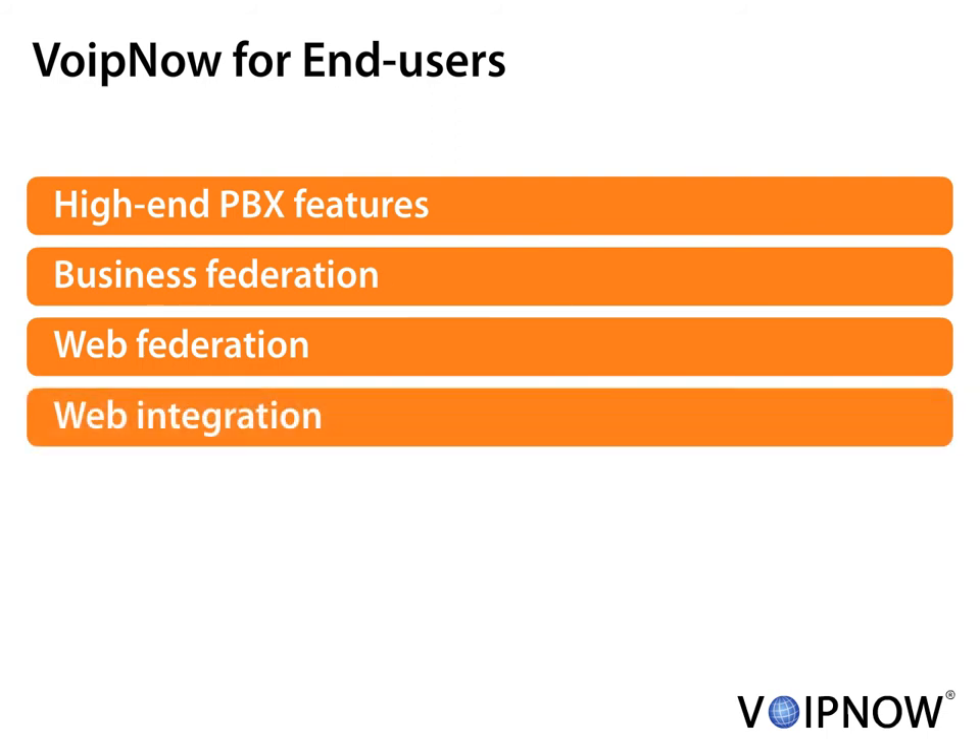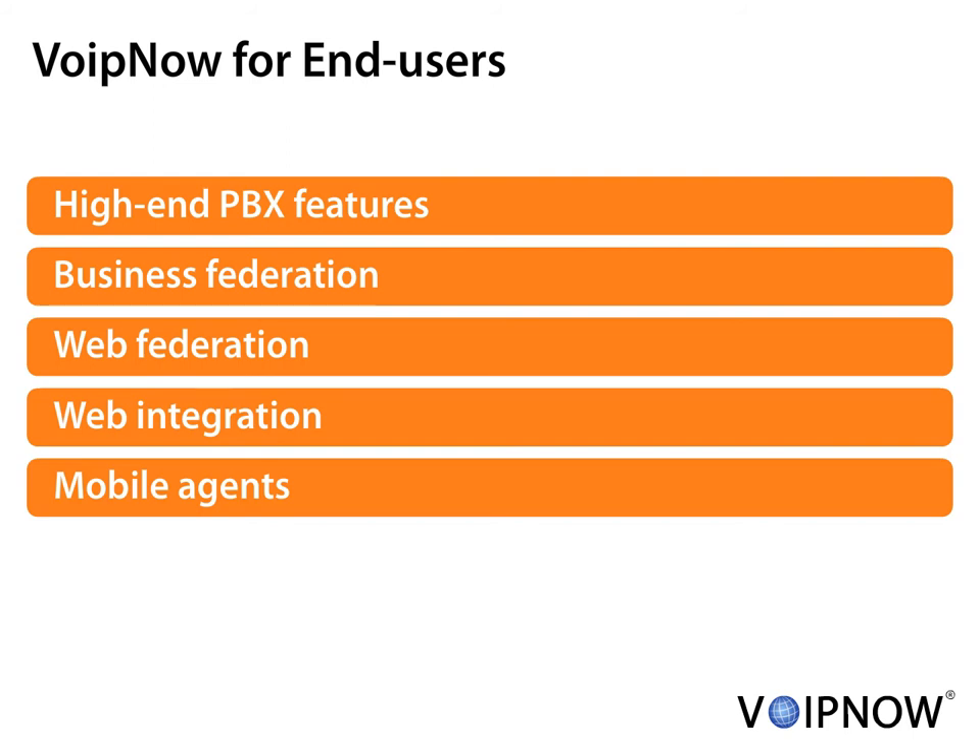Unified Communications features can be accessed over the web through Call Now, Web-to-Call, Web-to-Fax, Fax-to-Email, Email-to-Fax, and Presence-to-Web. The system is also accessible from smartphones and PDAs. In Wi-Fi network coverage, calls can be placed using VoIP, dramatically reducing call costs.